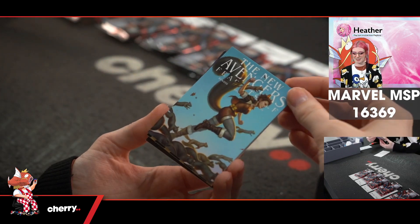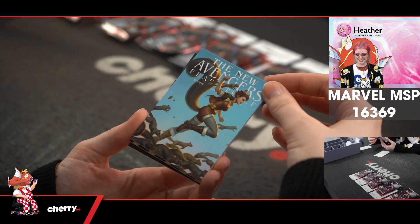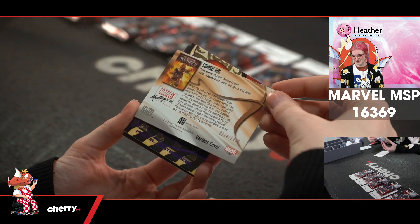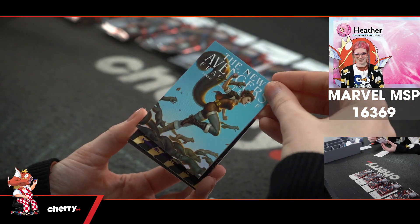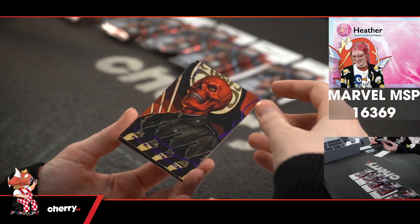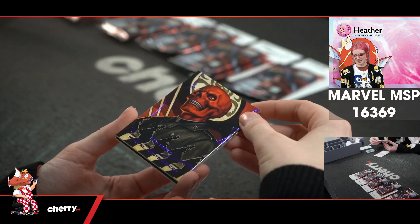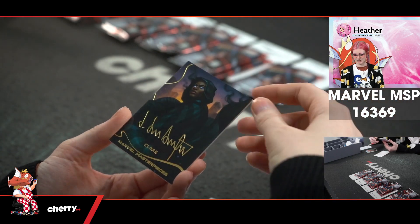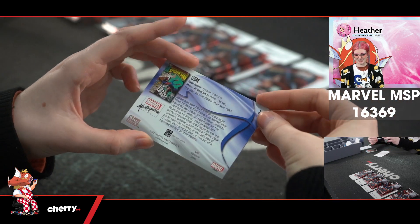Oh my god, it's Squirrel Girl! Look how cool she is with all the squirrels. 224 of 1499. I love her so much. We have Red Skull Marvel Masterpieces which is 30 of 199. And Cloak in the gold signature.